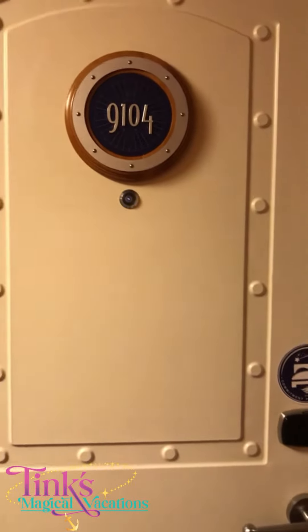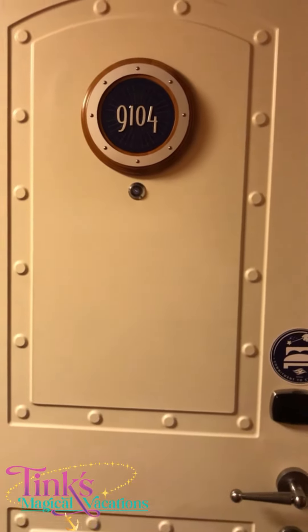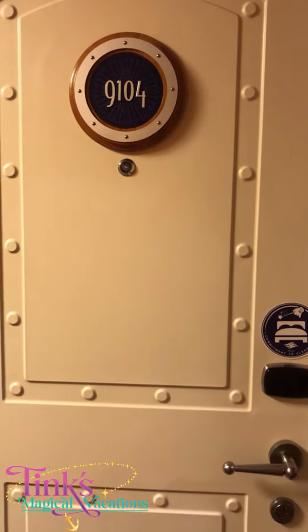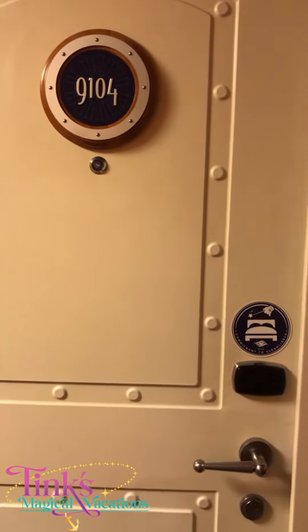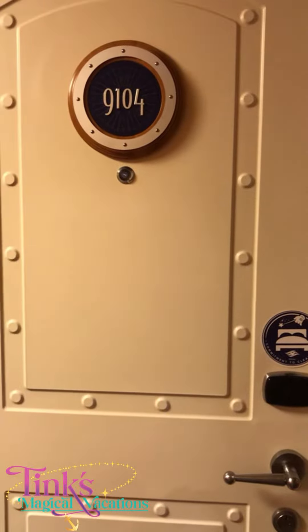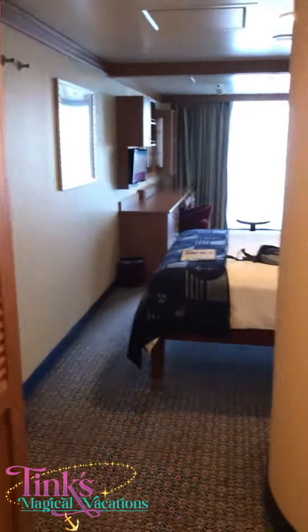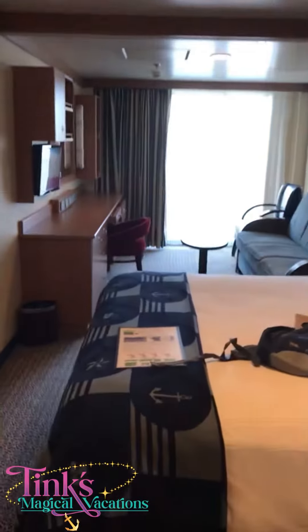Hi everybody, this is Monica with Tink's Magical Vacations sailing aboard the Disney Dream. I wanted to give you a quick video tour of stateroom 9104, a deluxe family ocean view with veranda, category 4A. We are on the port side, and Disney always has a lot of space for you as you walk in.